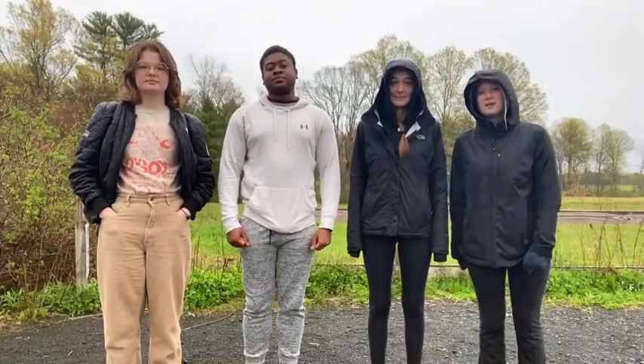Hi, we're Team 12 at NRC 185 at UMass Amherst. My name is Lexi. I'm Navin. I'm Micah. And I'm Megan.